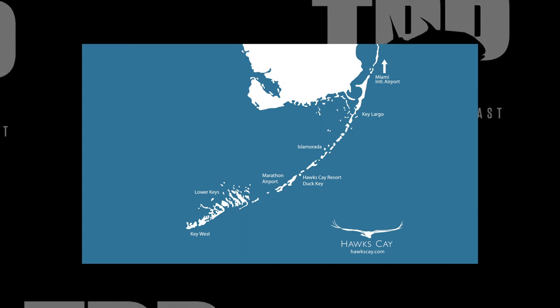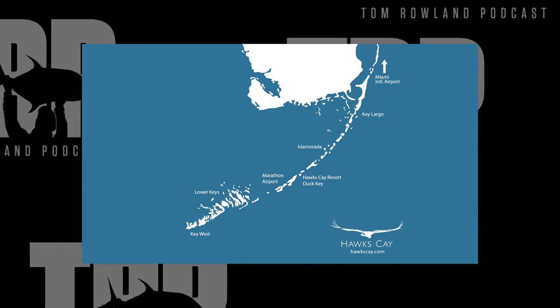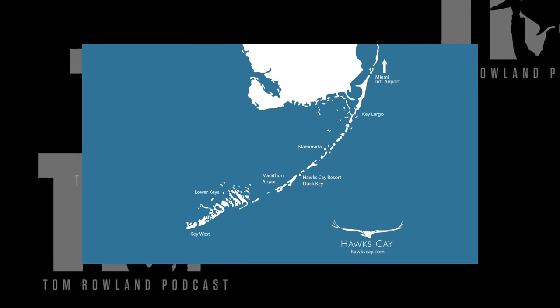All the tides in the Keys are basically based off the Key West tides. Let's say you have a high tide at 12 o'clock — the entire length of the Florida Keys is going to have a high tide at roughly 12 o'clock. It might be a little earlier or later up in Key Largo, but just minutes of difference, because the ocean pushes in and all that water comes in together. So a high tide in Key West is not going to be terribly different than a high tide in Islamorada or Key Largo.